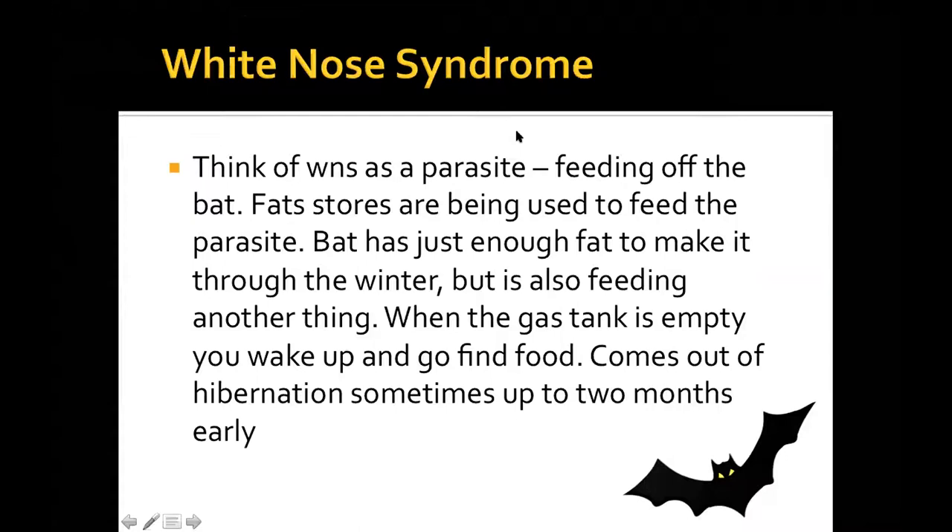I want to talk about white-nose syndrome, which has been a problem for a number of years and is a big concern for bat survival. Think of it as a parasite feeding off the bat. Bats have fat stores they use to feed themselves during hibernation, but white-nose syndrome — a fungus — also feeds on those fat stores. The bats usually have just enough fat to make it through winter, but with the fungus depleting their reserves, they wake up too early — up to two months early — when there are no insects available.